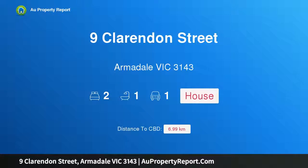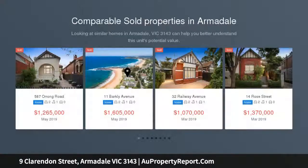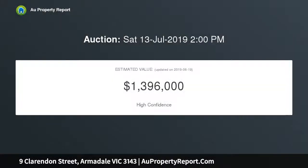Welcome to 9 Clarendon Street, Armadale, Victoria 3143. This stunning single level Victorian is immaculately preserved. Victorian character defines this elegant home, positioned on a peaceful street with a desirable northern orientation at the rear, where lush greenery and refined finishes combine to create a stylish and relaxed residence.